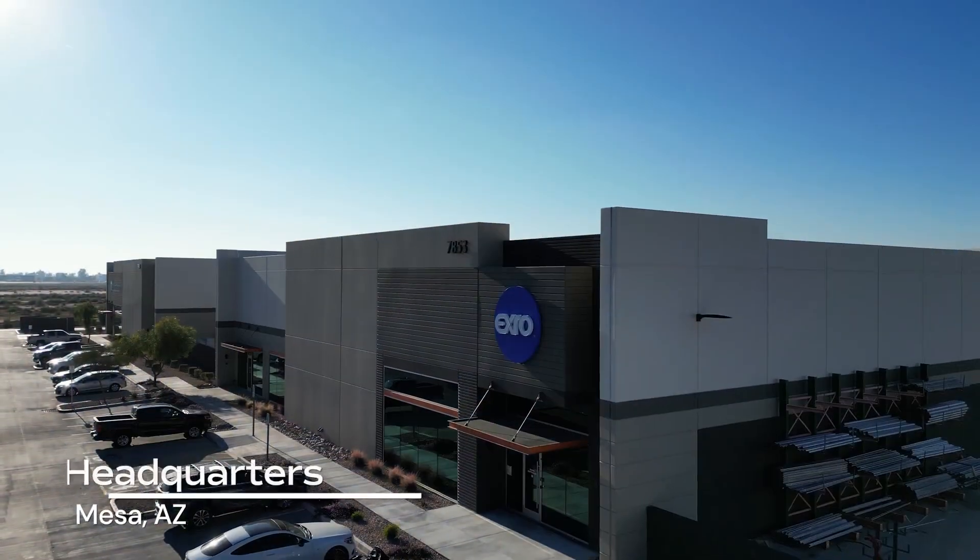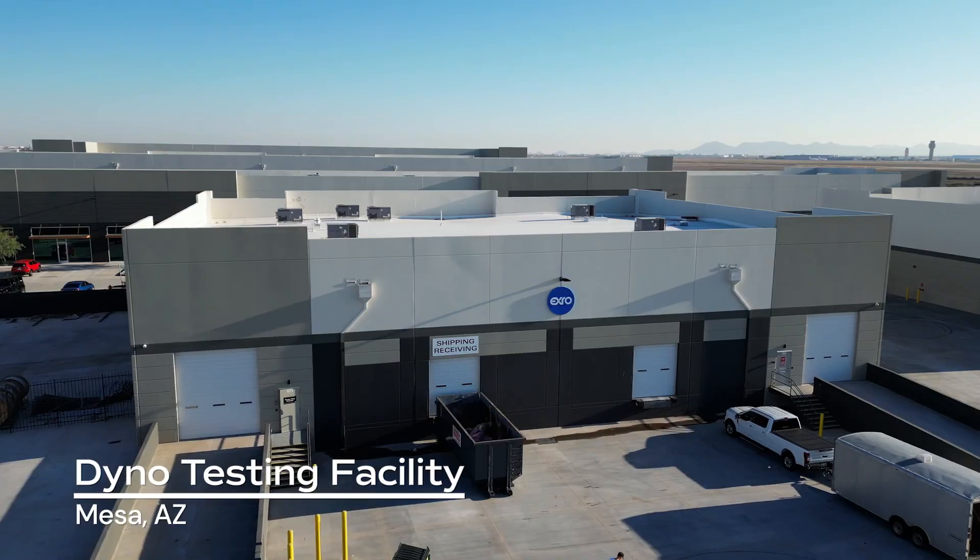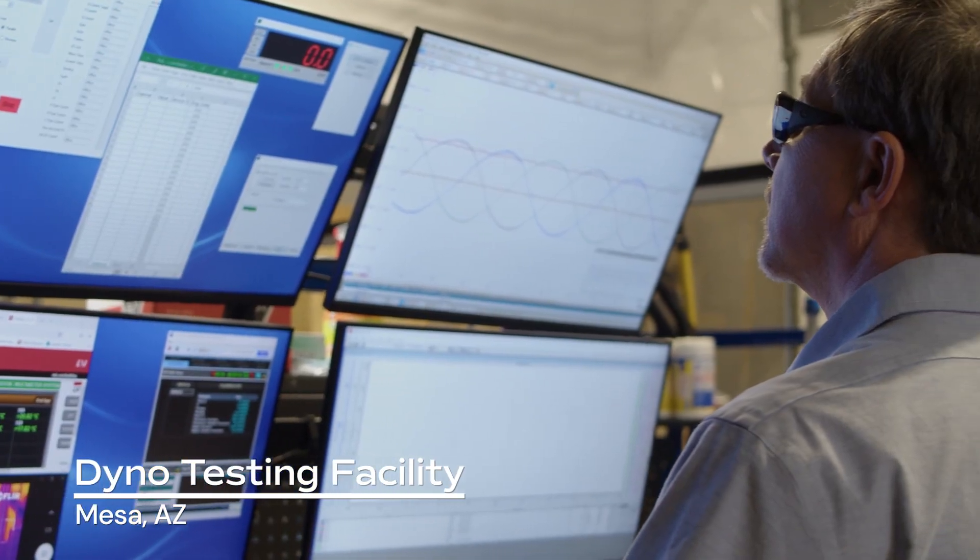Our U.S. headquarters, located in Mesa, Arizona, also houses our 15,000 square foot dyno testing facility.